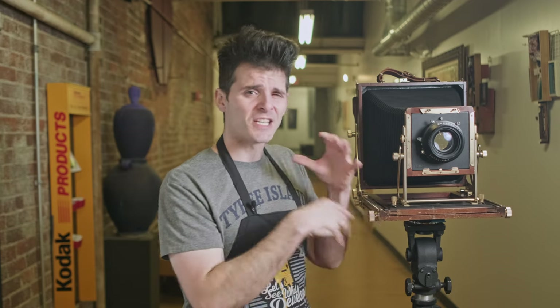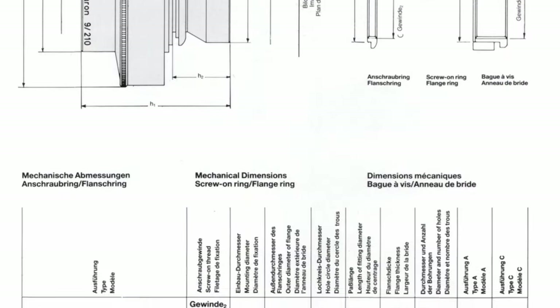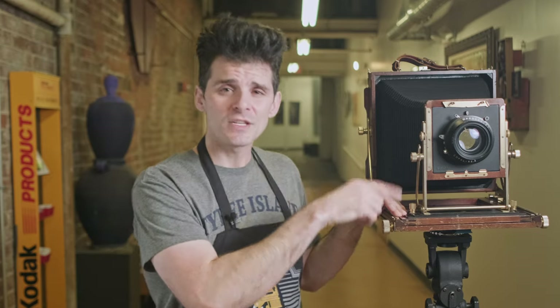The G-Claron that I currently use is a little bit different from the Red Dot Artar that I was using before. They're both F9, but that's about where the similarities end. The Goers had a much shorter image circle — it was really kind of capped out at 8x10 — whereas the G-Claron was designed, per its datasheet, to 10x12-inch film, but has an image circle that far exceeds that. A lot of these Schneider process lenses, like this G-Claron, were very, very conservative on what they are able to cover. Because this is a lens that was used for process cameras, it is specialized for working in a one-to-one magnification ratio — that's life-size reproduced on your imaging plane, like we talked about in the macro episode.